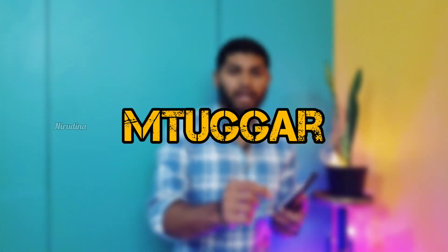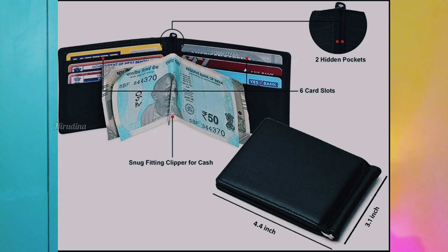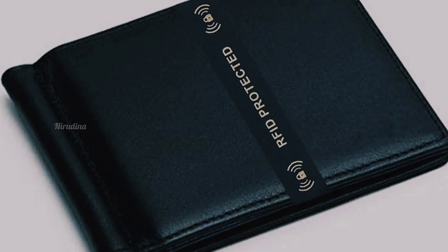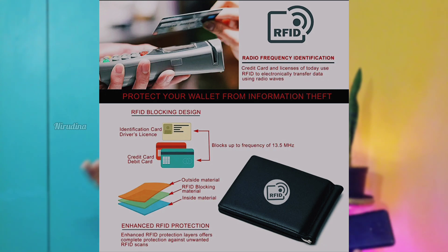The first slim wallet is the Newgar brand, available on Amazon. There are 6 card slots and a clip so you can hold cash, and there are 2 hidden slots for cash or photos. The main advantage is RFID protection — radio frequency identification. The latest cards transmit radio waves and information via a chip, so this wallet has a carbon fiber or aluminum layer to block those signals. It is in a small price range with a slim and sleek design.